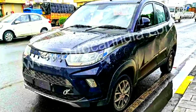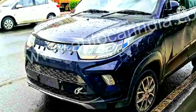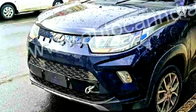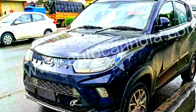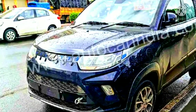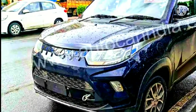Interestingly, the test mule was free from any camouflage whatsoever. Thus, we can spot some distinctions between the IC engine-powered KUV-100 and its electric sibling. While the changes in design are minor, they are noticeable. The front face gets a similar grille as the fossil-powered KUV-100, but it isn't functional now. Also, there are small arrow-shaped elements on the grille, which are finished in a shade of blue.